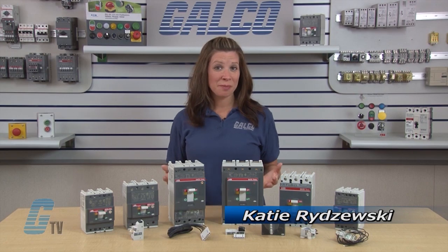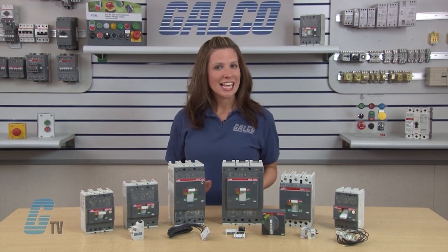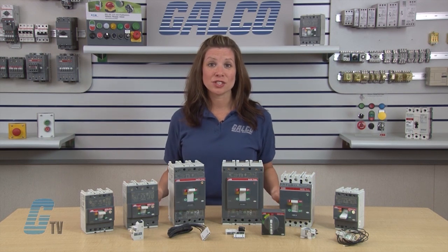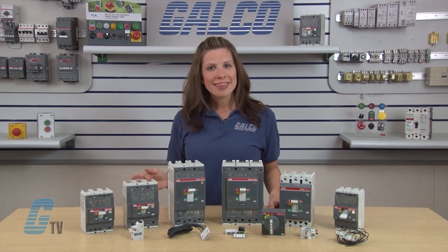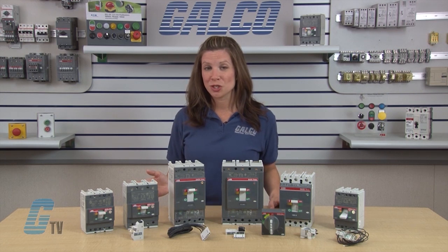Welcome to G-TV. Today we'll be looking at ABB's T-Max Series Molded Case Circuit Breakers. The T-Max Series of circuit breakers from ABB offers a full range of molded case circuit breakers that meet the UL489 and CSA C22.2 standards.